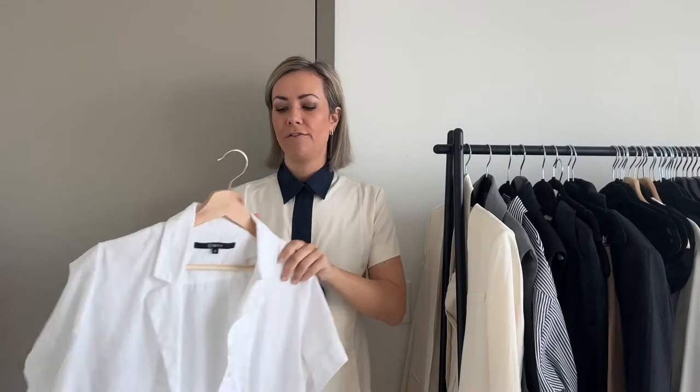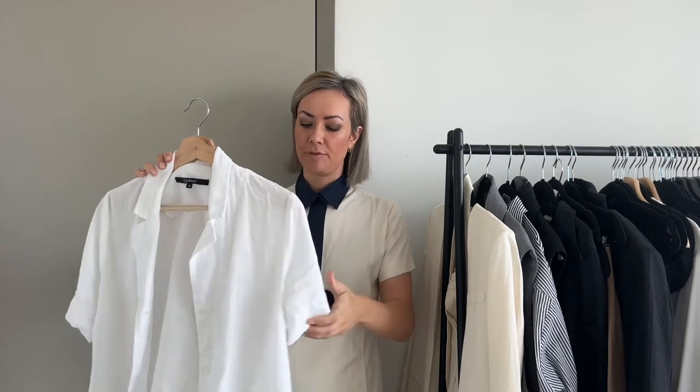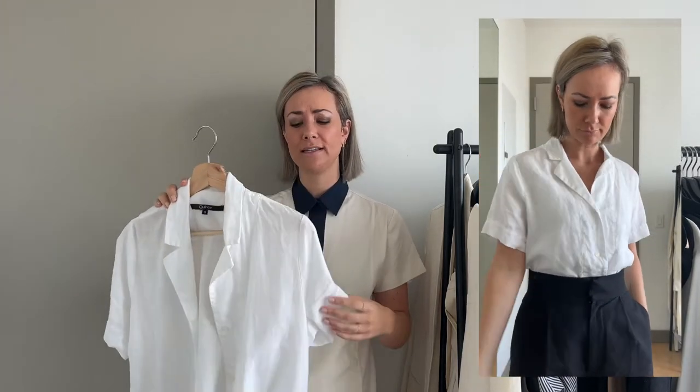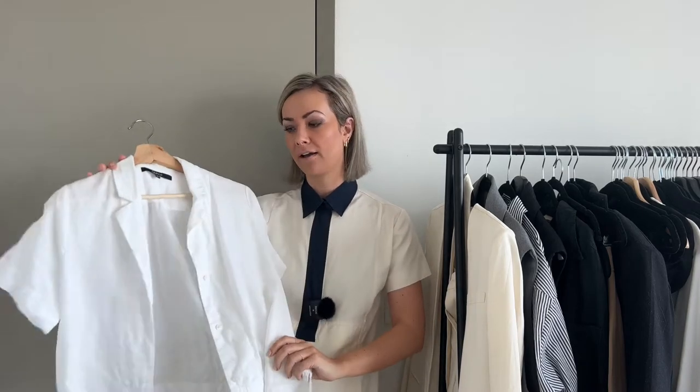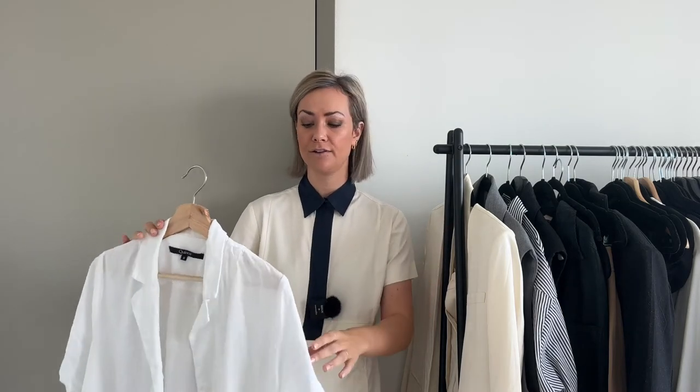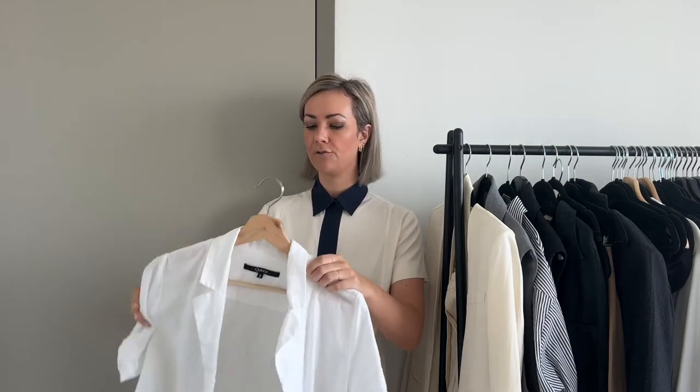I do love a linen button-up. This is a really nice short-sleeved one from Kinsey that comes out year after year. The shape of it is a little boxy, so I actually do prefer to tuck this into pants or trousers to make it more structured. I love this in my black Everlane trousers — I love that contrast of the white and the black. Tucked in, it just feels very sophisticated and very put together.